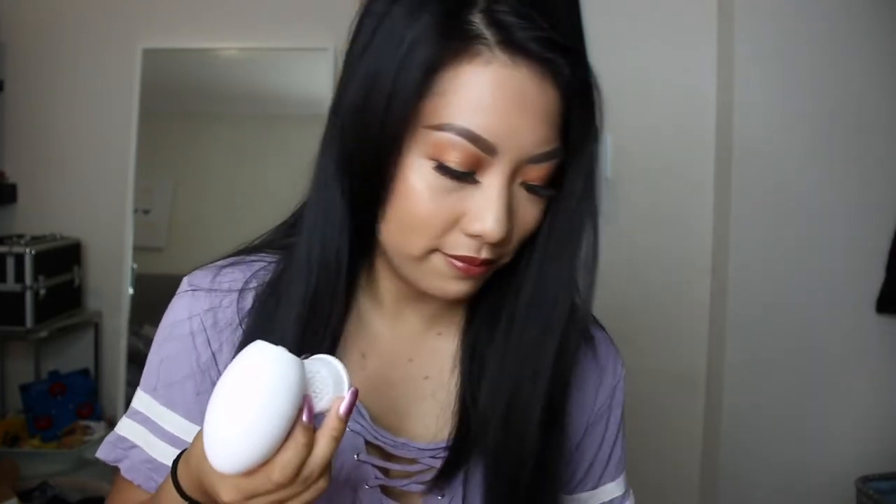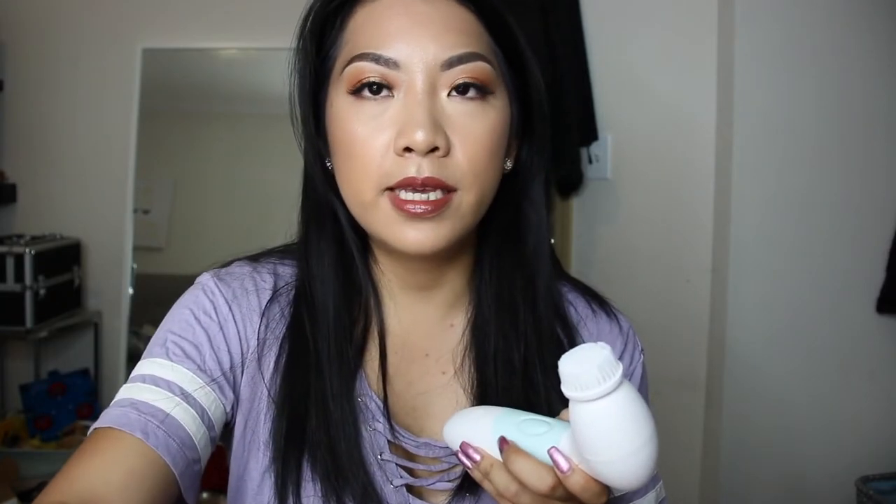I have a big one used for your body, and two little ones — one for exfoliating and one for cleansing. What I like to do for cleansing is take the applicator, pour some cleanser onto the brush head, and then it just starts spinning. You just gently massage your face like that. For the exfoliating brush head, pretty much do the same thing with an exfoliator and do a gentle massage.